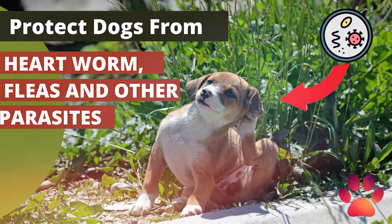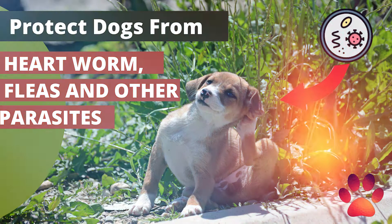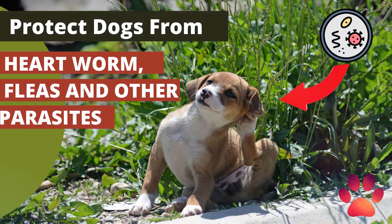If your vet diagnoses your dog with anemia, it may be caused by a variety of problems. Anemia is not a disease in itself; it is an indicator of disease. Symptoms of anemia are lethargy and loss of the pink color in your dog's gums. Normally, 30–35% of a dog's blood is red blood cells. When it falls below that, your dog is probably anemic.